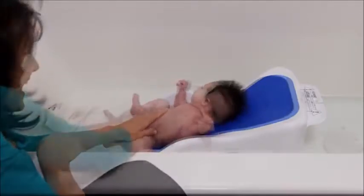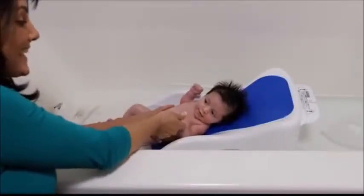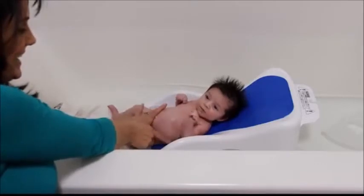And of course, never leave children unattended in the bathtub. Obviously nothing replaces proper adult supervision.